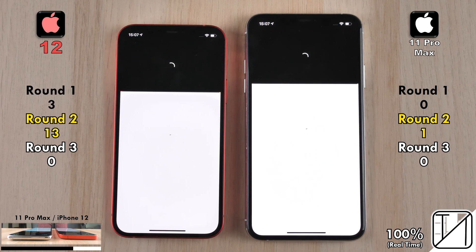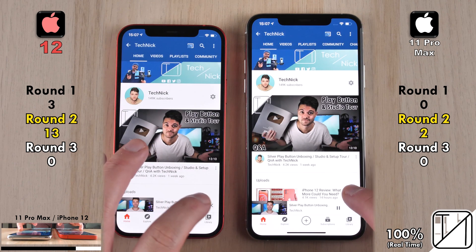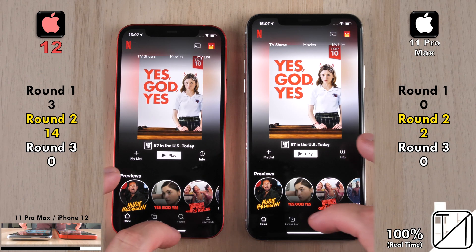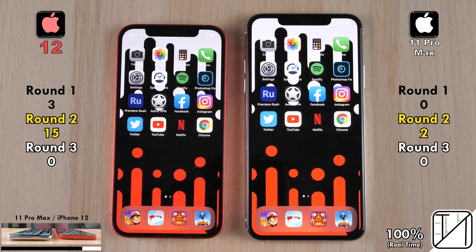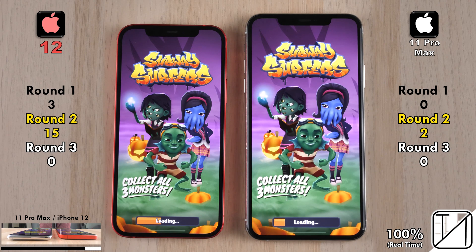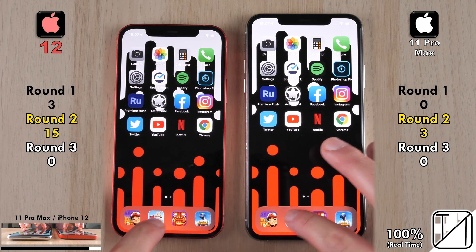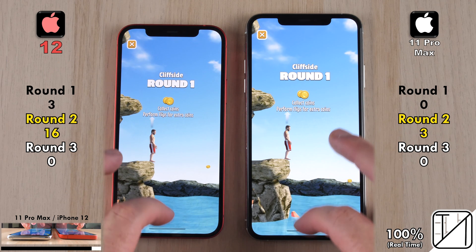Going into one of the YouTube videos, however, the iPhone 11 Pro Max actually loaded the page and started playing quicker, picking up its 2nd point in Round 2. On Netflix, the iPhone 12 reached the profile section first, and going into the actual profile was too close to call. In Google Chrome, the iPhone 12 was just a smidge quicker. Going into Subway Surfers — the first of 4 games — the 11 Pro Max actually opened it quicker than the iPhone 12. Going into Flip Diving, the iPhone 12 snapped back and picked up its 16th point.